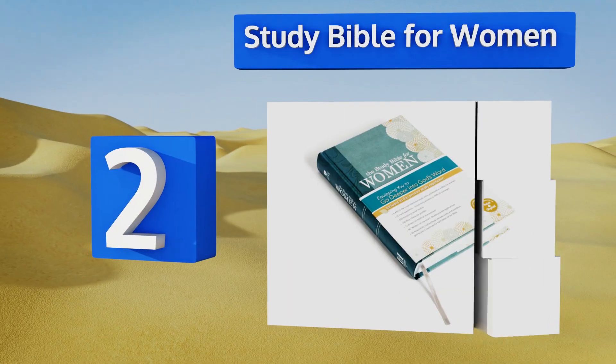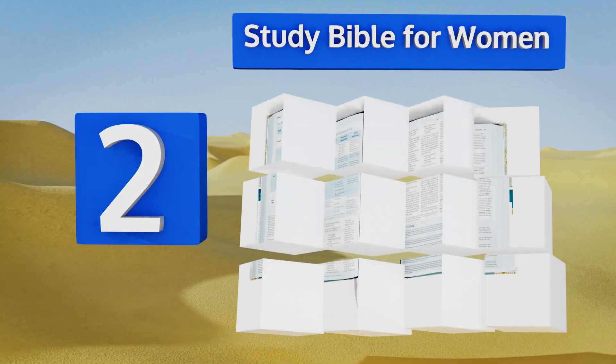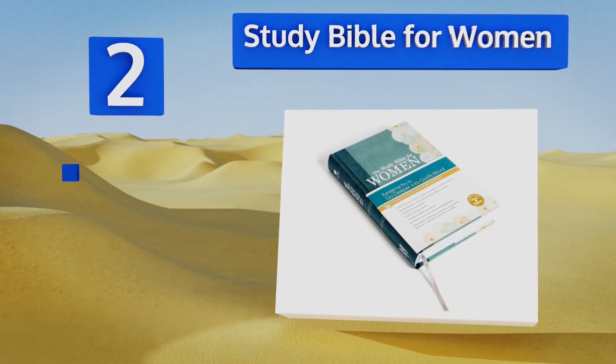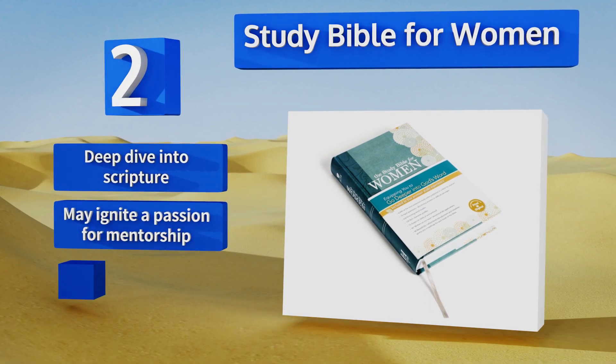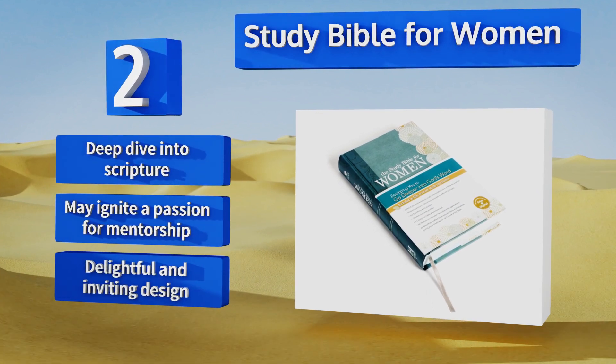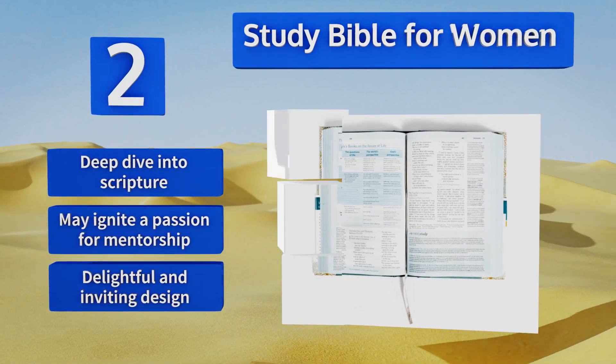At number two, the Study Bible for Women has lots of notes and word studies that will help you answer many of the hard questions found throughout the Bible. With everything from charts and timelines to substantial introductions, it makes for a compelling read. It provides a deep dive into scripture and may ignite a passion for mentorship. It features a delightful and inviting design.